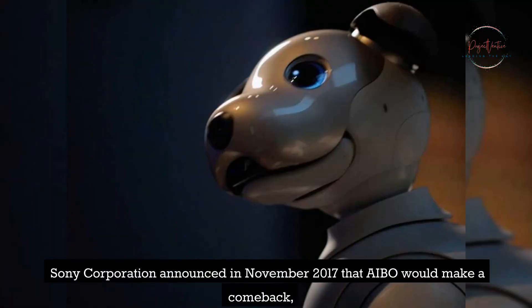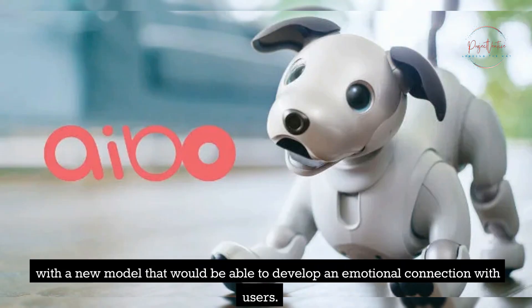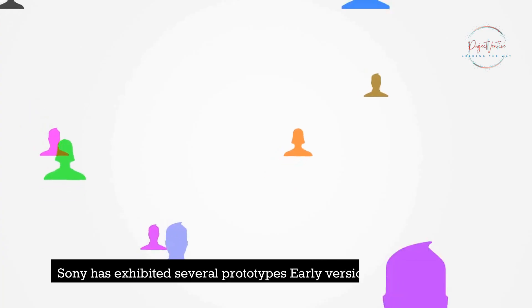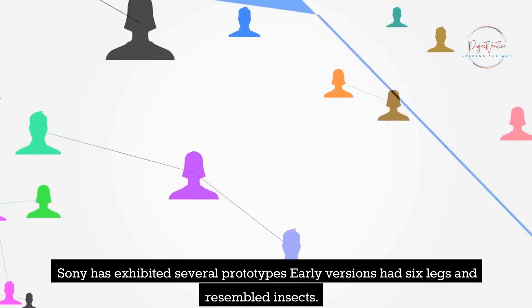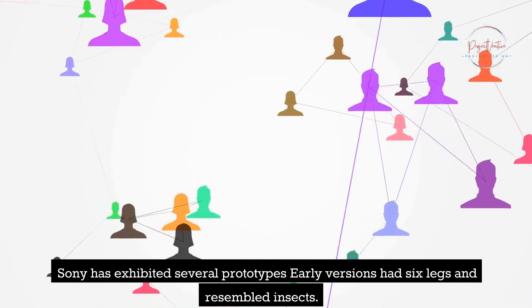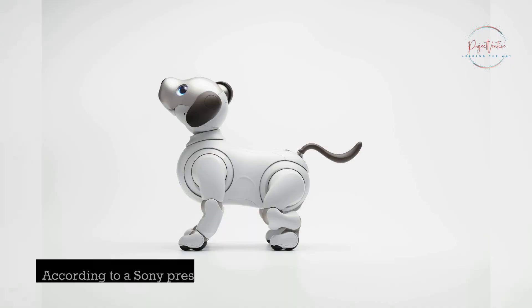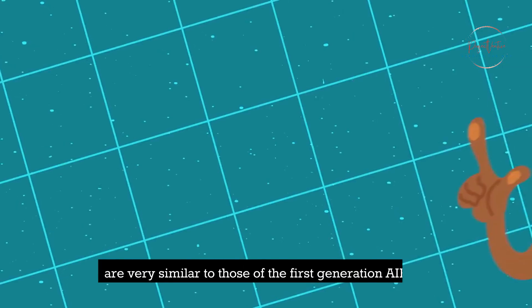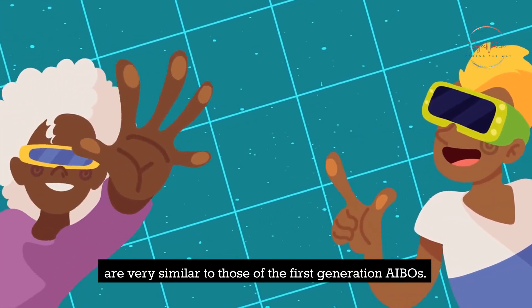Sony Corporation announced in November 2017 that AIBO would make a comeback with a new model that would be able to develop an emotional connection with users. Sony has exhibited several prototypes over the years; early versions had six legs and resembled insects. According to a Sony press release, the specifications and design of the 1997 and 1998 prototypes are very similar to those of the first-generation AIBOs.